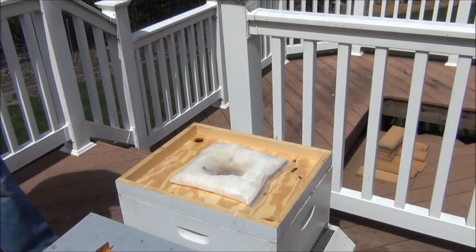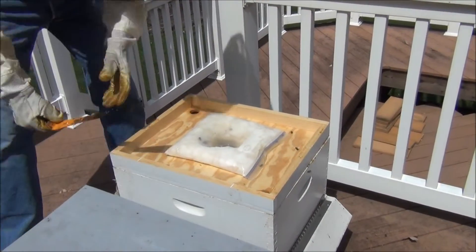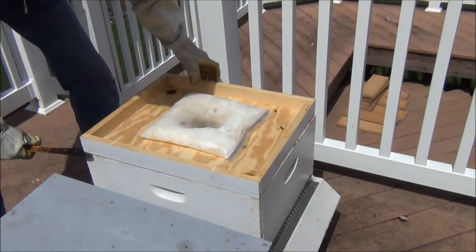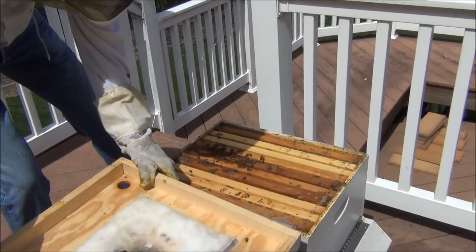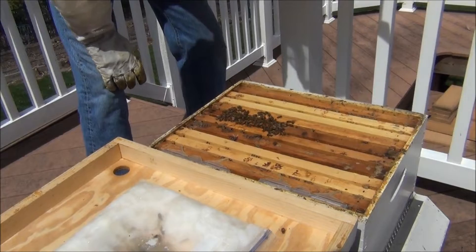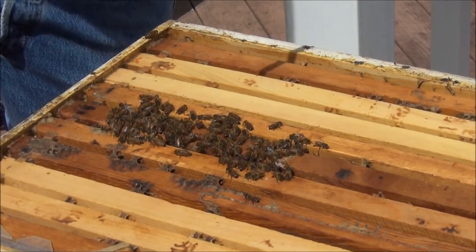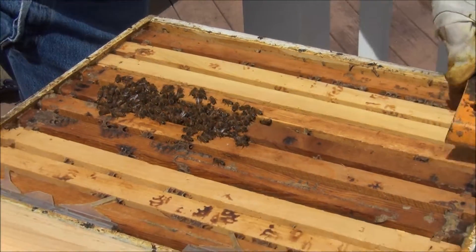There just aren't very many bees in here, so that's why I'm a little bit worried about it. There should be a lot more bees on a decent day like this. There's a nice good cluster here, but I don't understand why there aren't more bees and the queen's not laying, because it has been very warm.